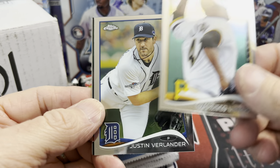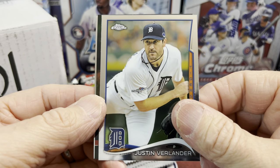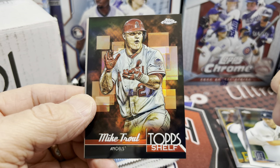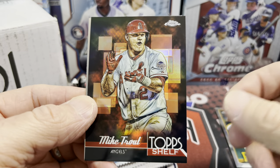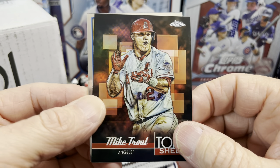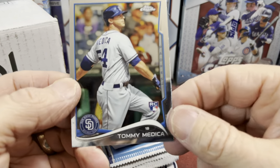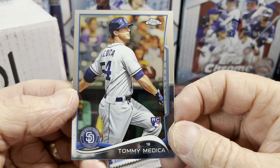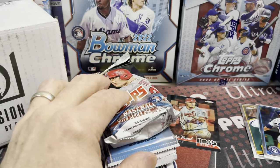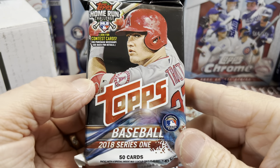Let me know in the comments below if I got that right. Oh, these are one of my favorite all-time inserts of Topps Chrome — I wish they would bring them back. I love the look of that; that is just a sweet card. I'm definitely putting this one in the PC. Tommy Mercado — not the rookie we're looking for.